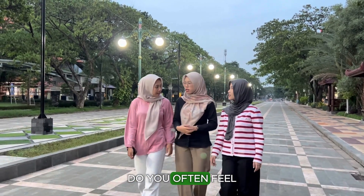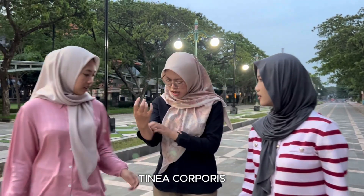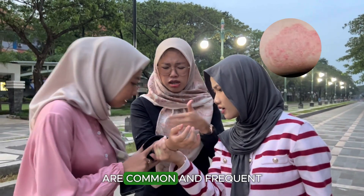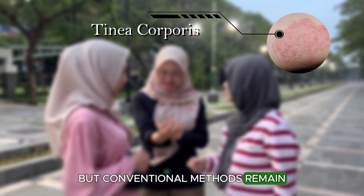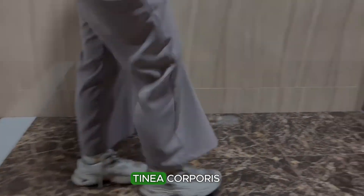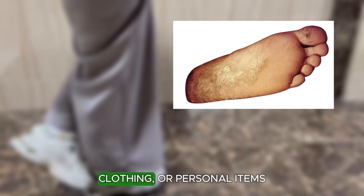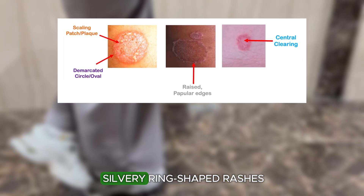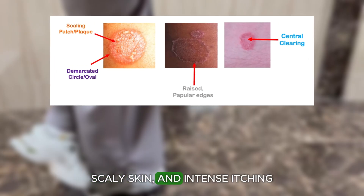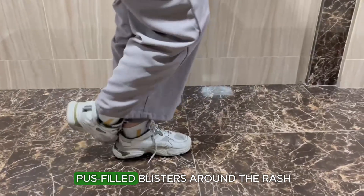Do you often feel bothered by itchy, red, and burning skin? Tinea corporis and tinea pedis are common and frequent fungal skin infections, but conventional methods remain less effective. These infections spread through direct contact, clothing, or personal items. Symptoms include red or silvery ring-shaped rashes, scaly skin, and in severe cases, pus-filled blisters.